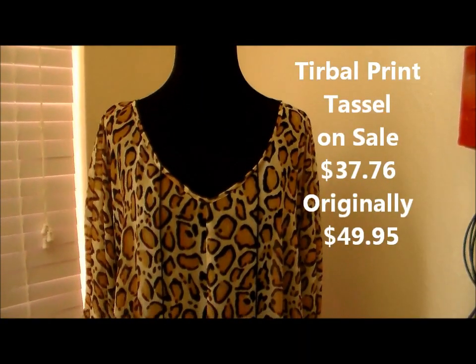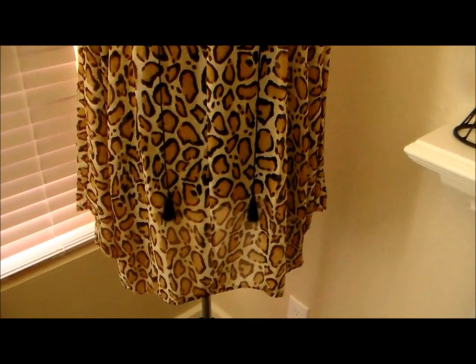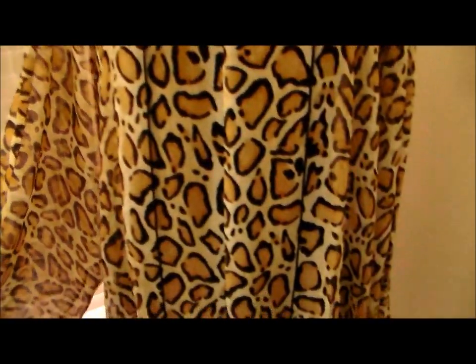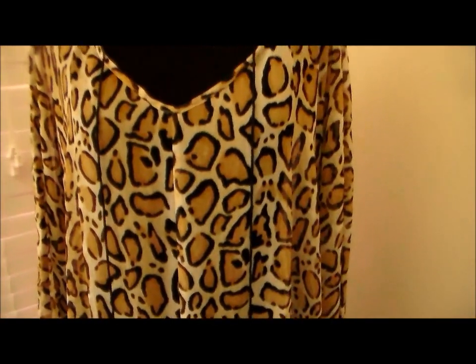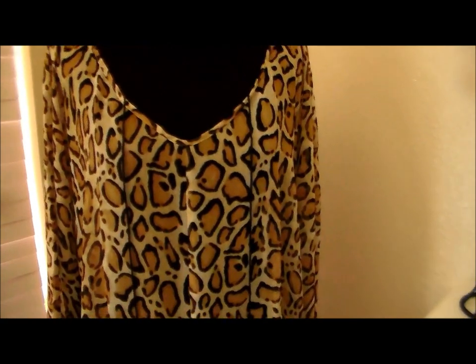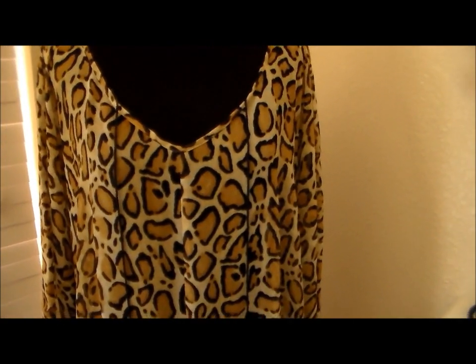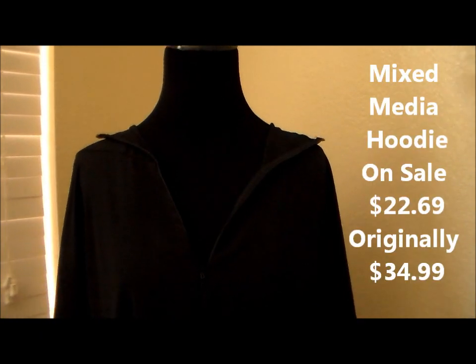Next is the same blouse in a different print — I think this is a cheetah print. This is actually the one you can see me wearing on my Instagram. It has the sheer sleeves and the beautiful tassels, which are my favorite part. These blouses are very light and airy. You're going to need a cami underneath, or you could rock it with just a black bra — but I want to look my age, so I'm putting a camisole under.